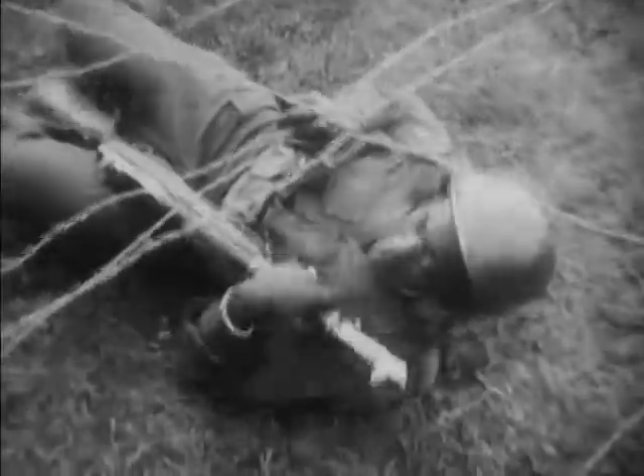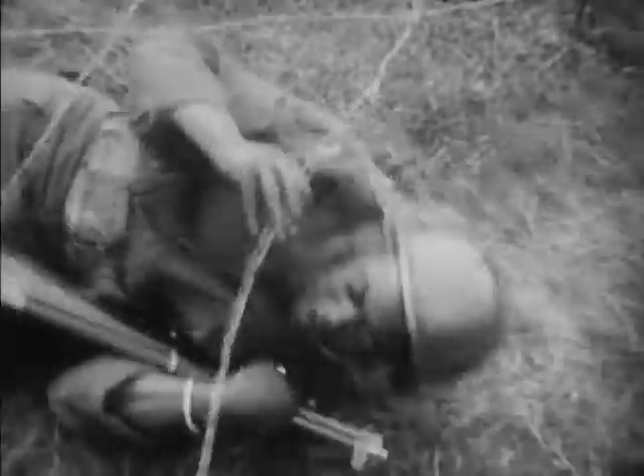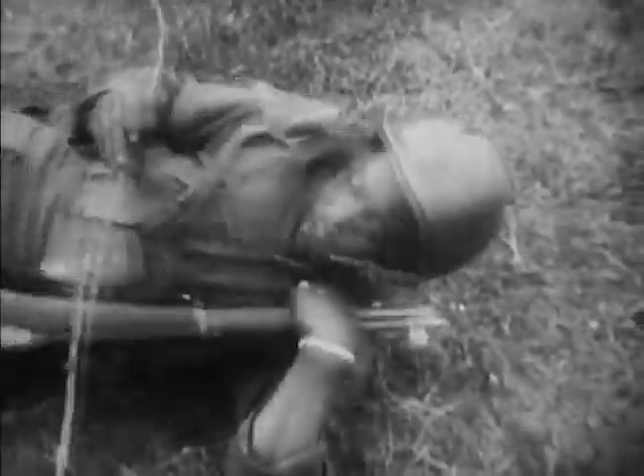Quartermaster troops in Western Europe are competent technical specialists, and they are first-rate soldiers.